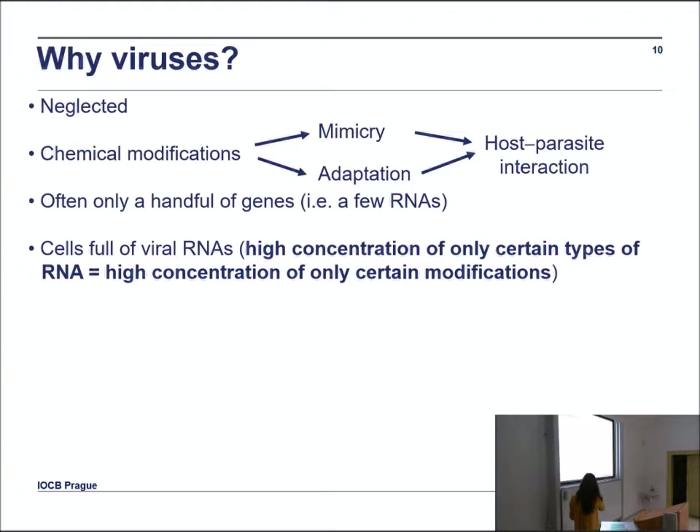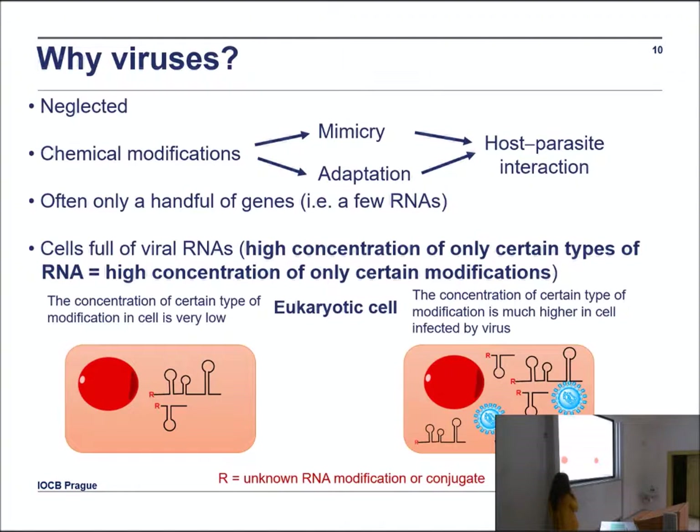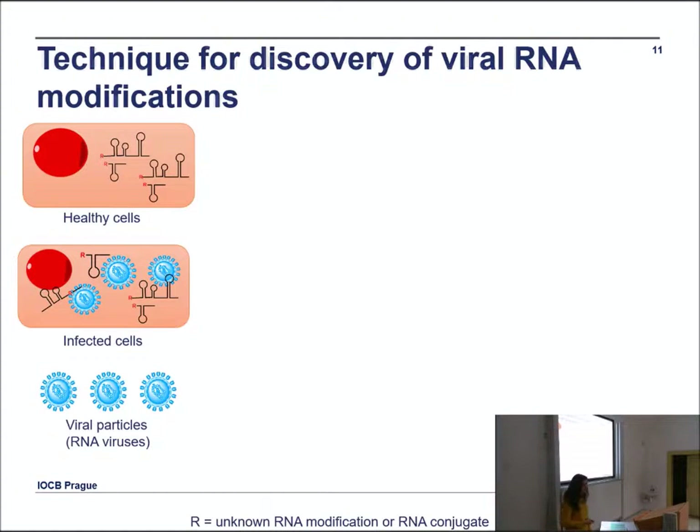Viruses are simple — they often have only a handful of genes. My idea is that if there is a regulatory RNA present at very low concentration in eukaryotic cells and it carries some modification, when a cell is full of viral particles that recruit the cell's metabolism and produce similar types of regulatory RNA, you effectively increase the concentration of those RNAs and their modifications, making them detectable.